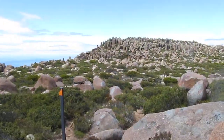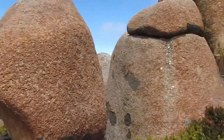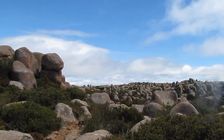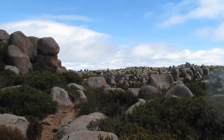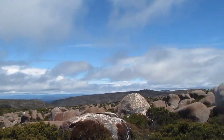This part of Mount Wellington is pretty amazing because, forget for a moment that Hobart's there — you literally could be anywhere in the south-west. Massive dollarite boulders, no civilisation besides these stakes. Pretty spectacular. I think that's Stark Ridge out there.